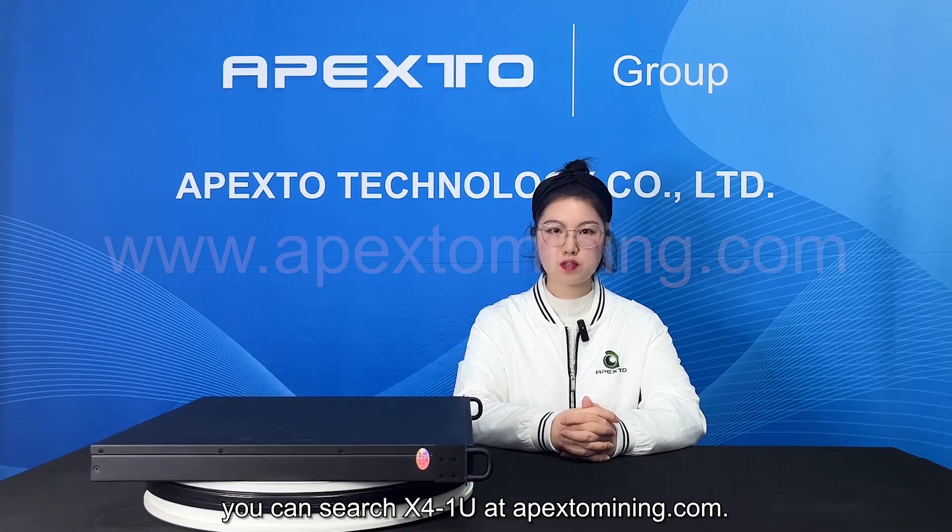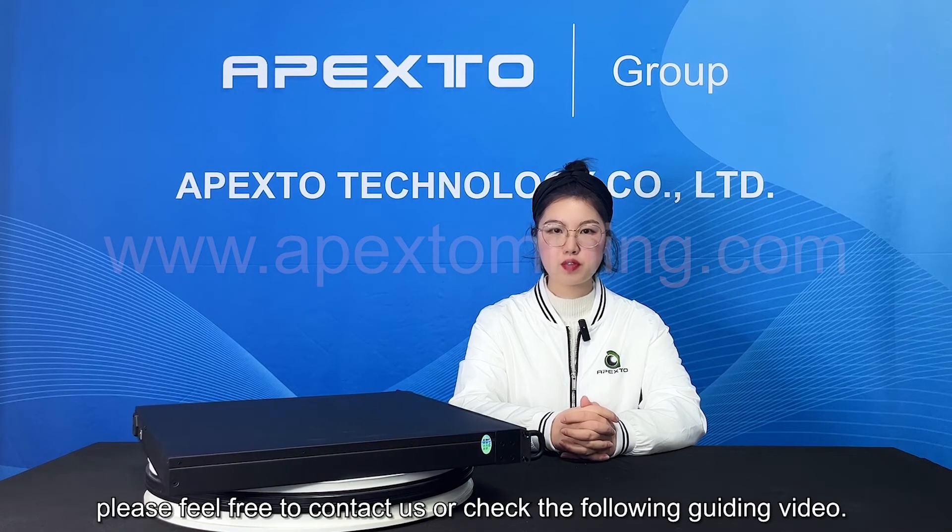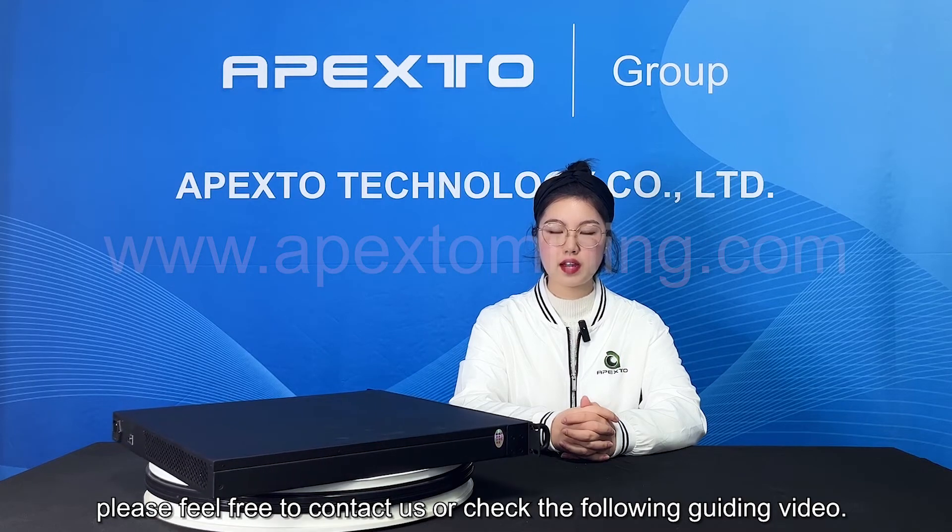If you are interested in buying it, you can search Expo 1U at appstoolmining.com. If you have any questions on setting up for mining, please feel free to contact us or check the following guiding video.